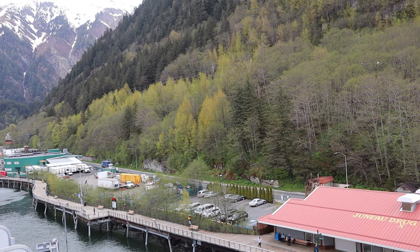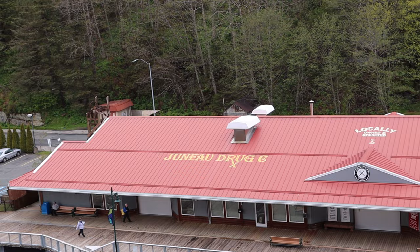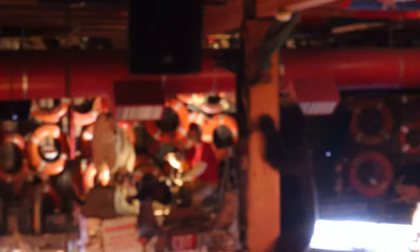Juneau is also known for its shopping, but there are a lot of fun things to do too. We have a tradition of visiting the Red Dog Saloon every time we're in town. It's a fun atmosphere and a great way to either begin or end your stay in Juneau.